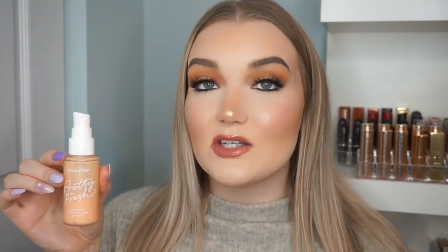My absolute favorite primer from the drugstore is the ColourPop Pretty Fresh Hyaluronic Acid Primer. This is an amazing product, not only for the price but just in general. I tried to keep that mentality with all of the products here — these are products I would purchase regardless of the price, even if they had high-end prices.